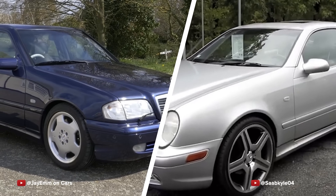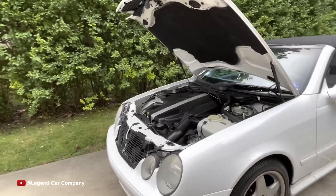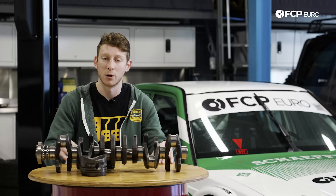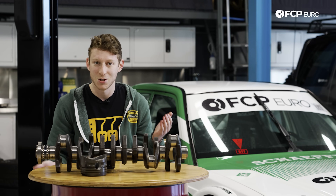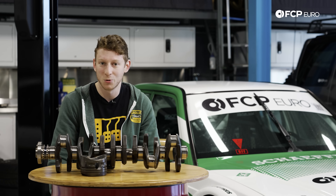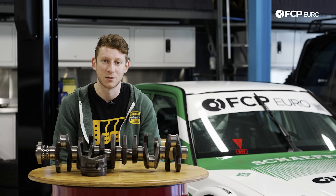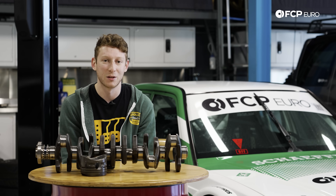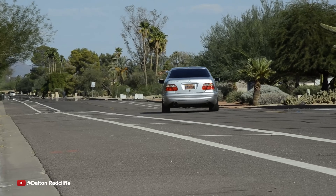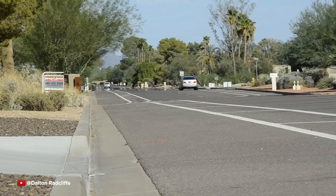It's got the same 4.3 liter M113 V8, the same 722.6 bulletproof five-speed auto, double wishbone front suspension — really everything underneath the car is the exact same. For a C43 you'll pay 10 to 15 grand pending condition because it's a super desirable car these days, but if you're willing to go for a coupe, you can scoop up a CLK 430 in pretty good condition for $4,000 or less. It's a super affordable way to get a car that has a big throaty V8, rips big burnouts, and does zero to 60 in like six seconds flat. They're also completely timeless in their styling — just like the W210 E-Class, they totally hold up today.